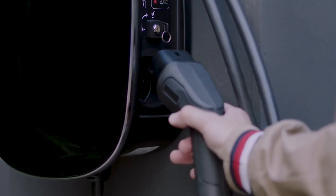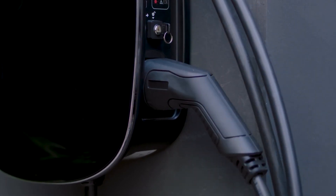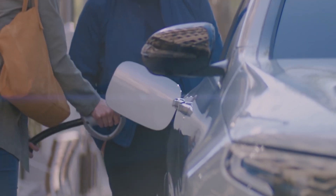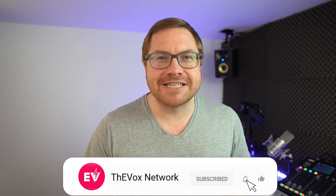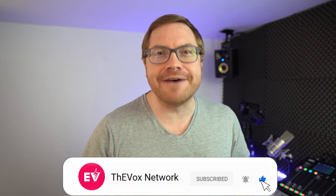AC charging, DC charging, fast, rapid — with the proliferation of EV charging options these days, it can be tricky to know just how fast you are charging, and depending on what car you have it could take either days or minutes. Let's look at how fast your car charges and how to figure it out. Hi, my name is Martin Lee, and if you like this channel please hit subscribe and the bell icon so you never miss a show.